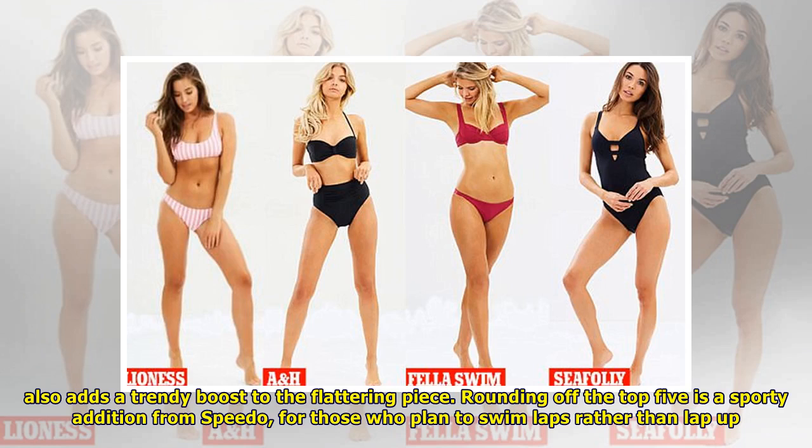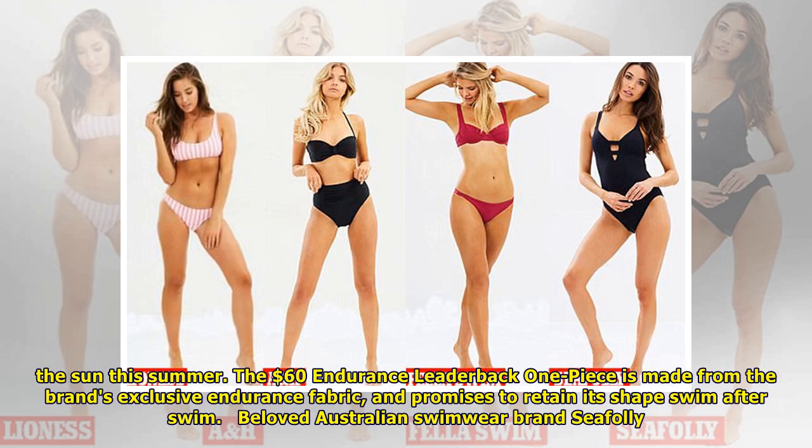Rounding off the top 5 is a sporty addition from Speedo, for those who plan to swim laps rather than lap up the sun this summer. The $60 Endurance Racerback one-piece is made from the brand's exclusive endurance fabric and promises to retain its shape swim after swim.